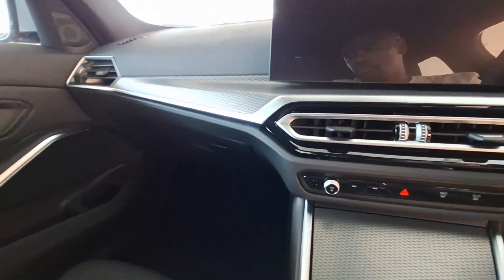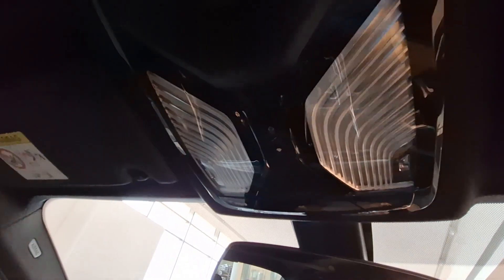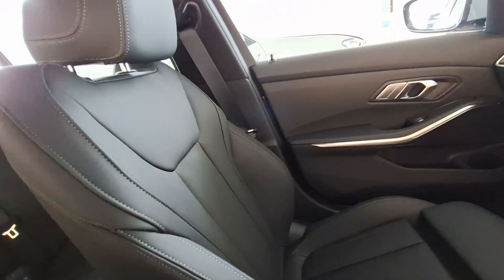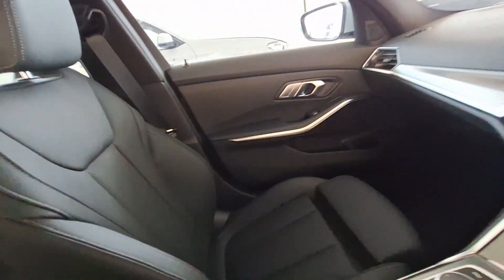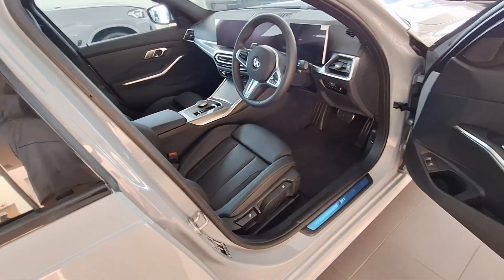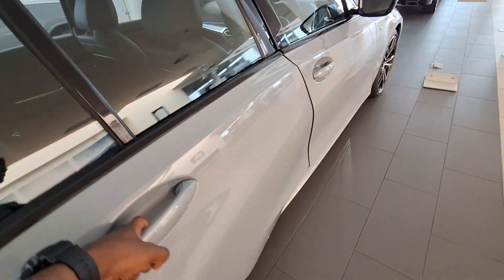There is also a glove compartment for extra storage. Overall, the interior of this BMW is quite nice. Up top you've got ambient lighting and a sunroof — you pull it backwards or push it to the front to open it. Unfortunately I don't have the key to this one, otherwise I would have shown you. But overall, what do you think of this interior? Personally I really liked it, especially that large screen.